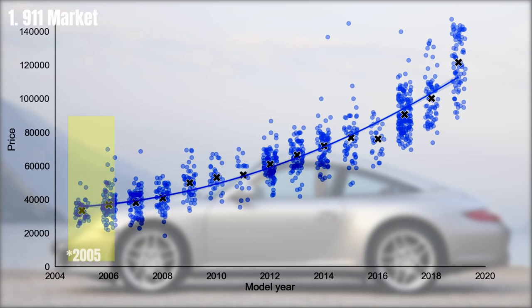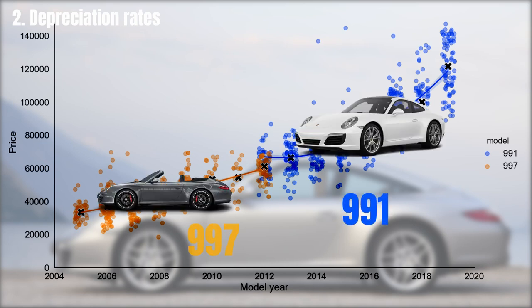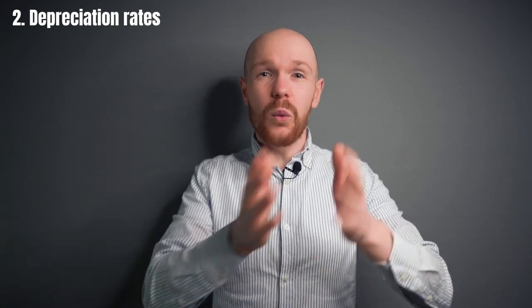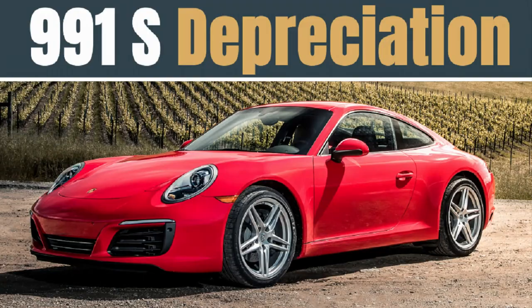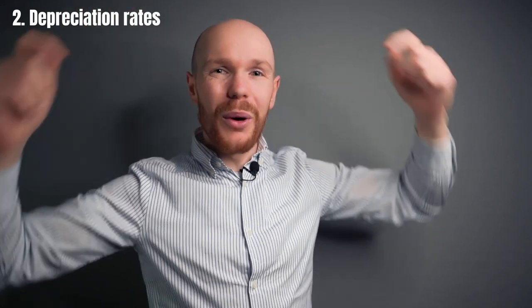The 997 generation was sold from 2004 to somewhere in 2012. Identifying those cars with a different color shows a very clear distinction in depreciation rates between the 991 and 997. The 997 is still depreciating at a rate of $3,834 per year, and the 991 at an average rate of $8,134 per year. If you are more interested in the 991 market, I strongly recommend checking out my full depreciation analysis for that car — I have a separate video for the standard 991 and one for the S version.